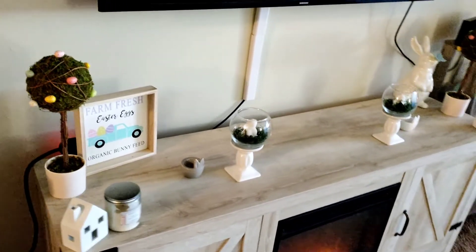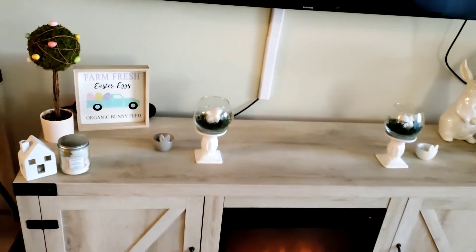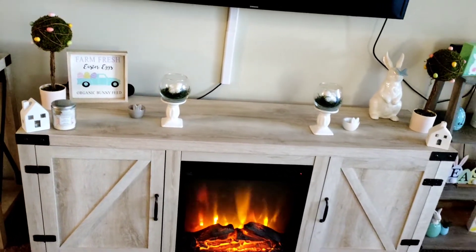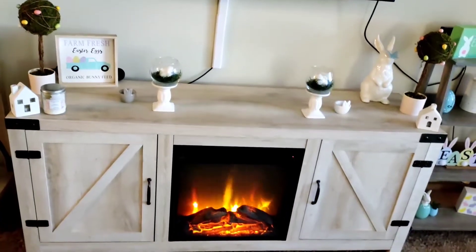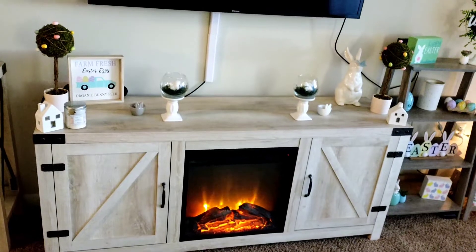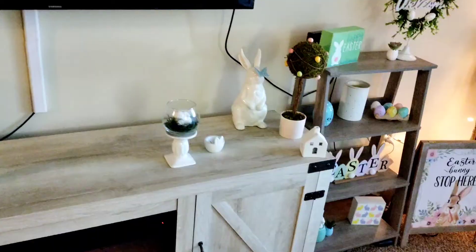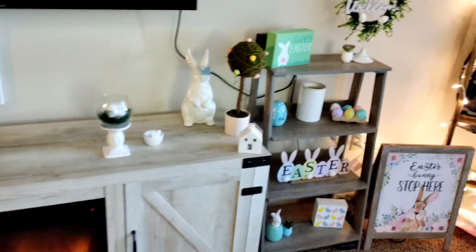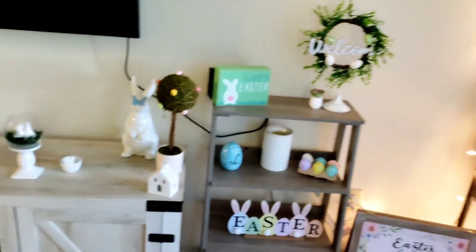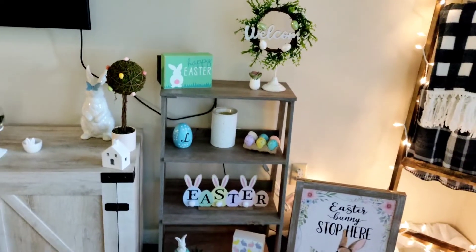A good portion of this is Dollar Tree and Target. My trees are Target. The sign I want to say was Dollar General last year. I put the little candlesticks with the little bunnies together, and the little Easter egg bunny holders are Target — so are the little houses. Then I also have this little stand.